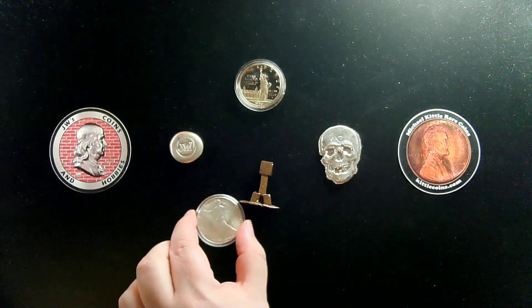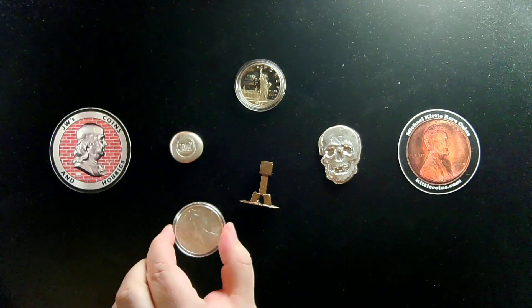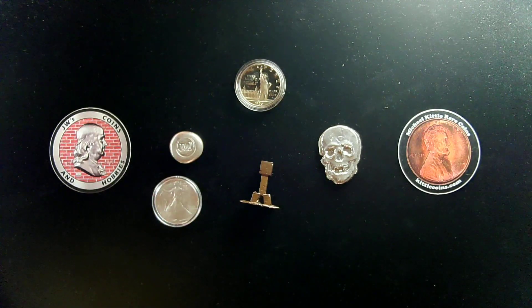We also have a 1986 Silver Eagle that's going to be available if our comment picker pulls over 300 comments. If we get over 300 comments, the winner will also get that Silver Eagle.